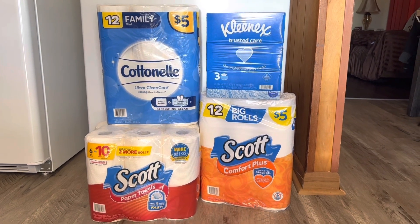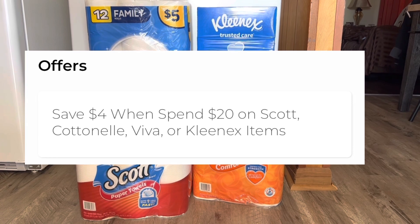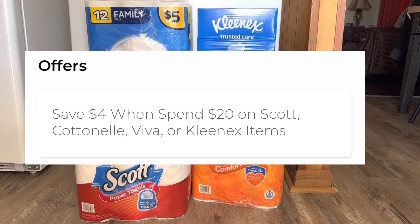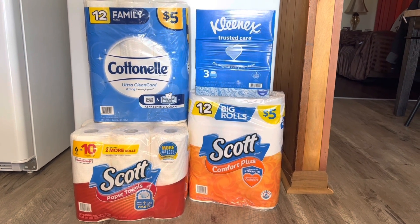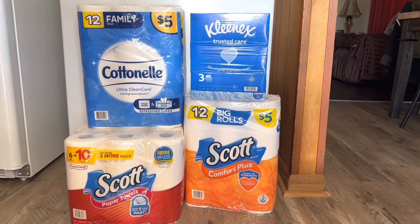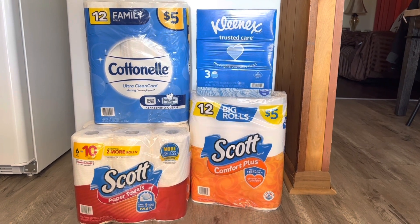Now everything that you see here is a total of twenty dollars and twenty cents, so that means this qualifies us to use that four dollars instant savings when we spend twenty dollars in Kleenex, Scott, Cottonelle, and Viva products. So that's going to drop us down to sixteen dollars and twenty cents. Then we have the additional three dollars and fifty cents in digital coupons that we just talked about.